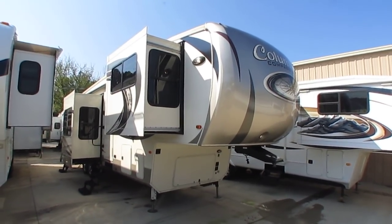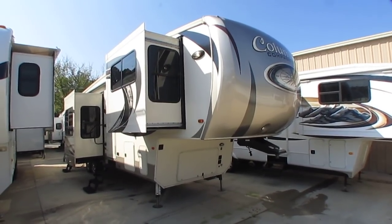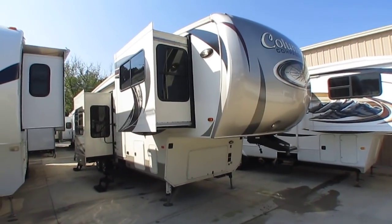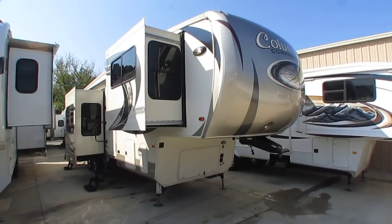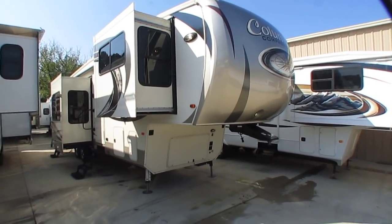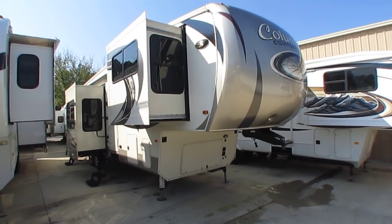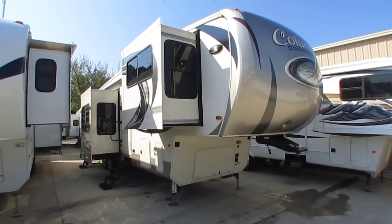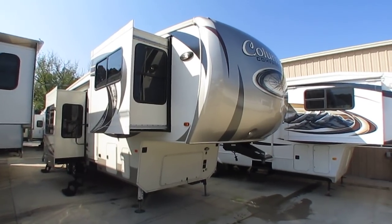Good afternoon folks, Big Bo here with an incredible fifth wheel value from Parkway RV Center. This is a very special one — kind of a strange story how I got it, but you're gonna love it and I'm gonna save you a ton of money. This is a 2017 Columbus Compass, their biggest and best model, the 38FLC — a 42-foot long big boy fifth wheel with five slides and a front lounge.